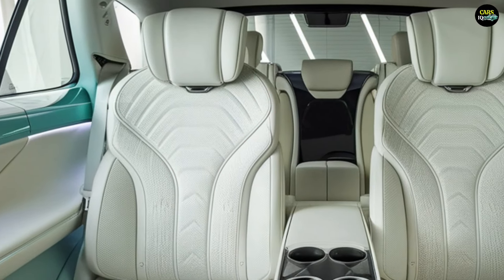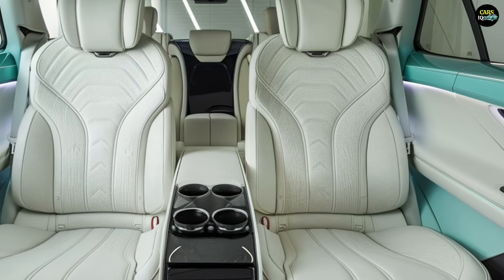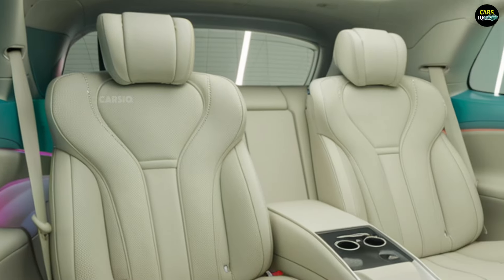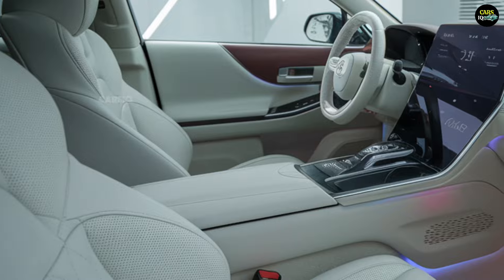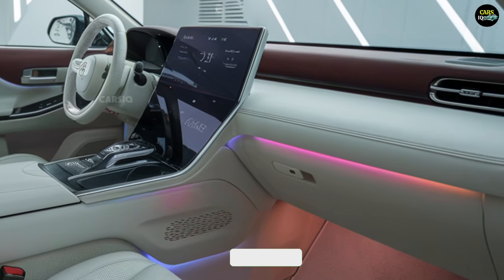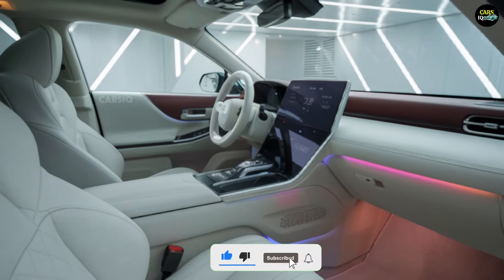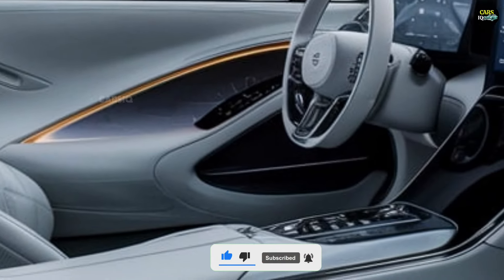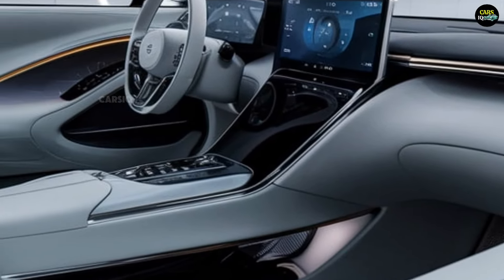The interior of the 2025 Toyota Crown is crafted to offer luxury and comfort. Premium materials such as leather upholstery and soft-touch surfaces enhance the cabin's ambiance. A 12.3-inch multimedia display dominates the dashboard, featuring Apple CarPlay and Android Auto compatibility. The car also comes equipped with a high-quality audio system and a dual-zone climate control system, ensuring a pleasant driving experience.